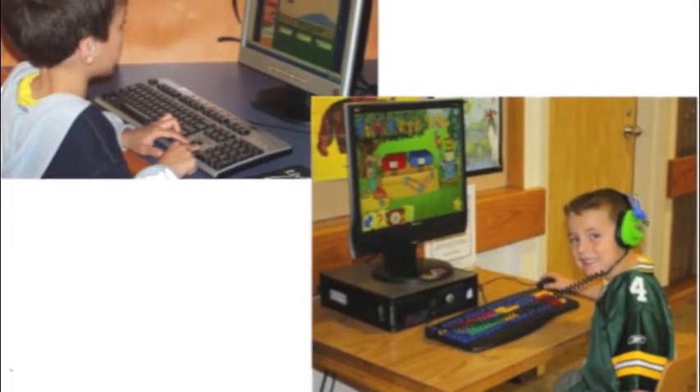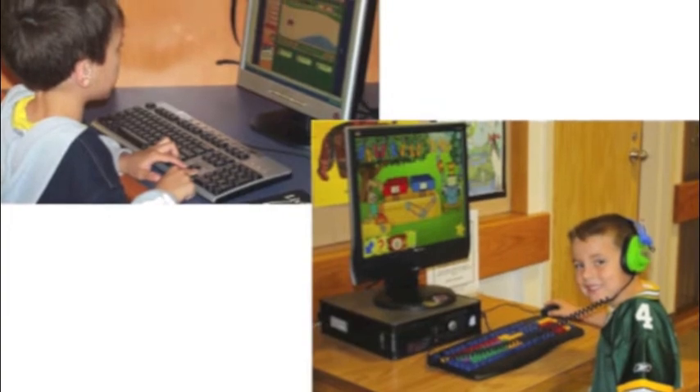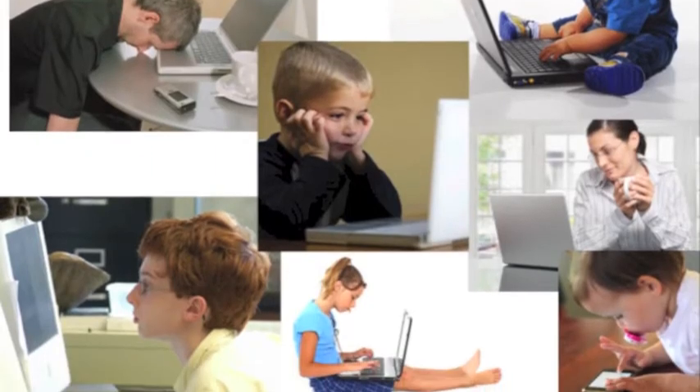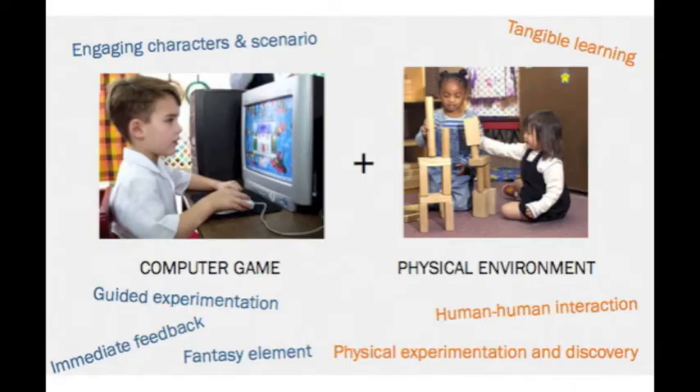Children are drawn by computer games. The immediate feedback and guidance they get can also have many learning benefits. However, the computer screen also has a tendency to make them more isolated. We aim to bring together the advantages of computer games and the physical environment for better learning and social interaction.